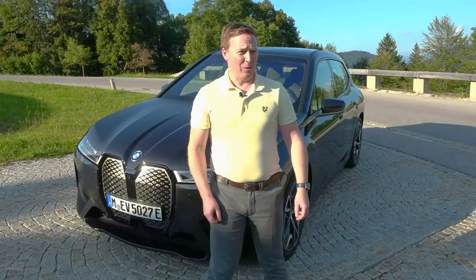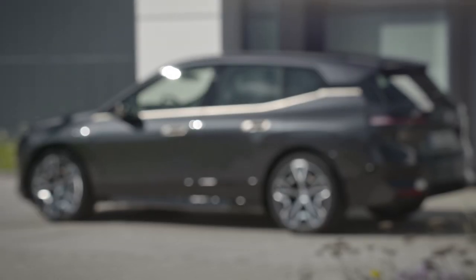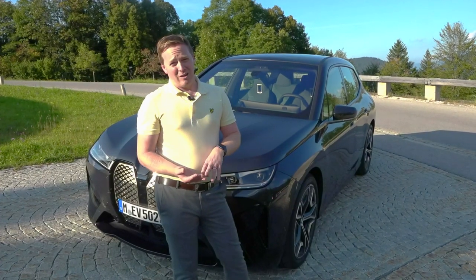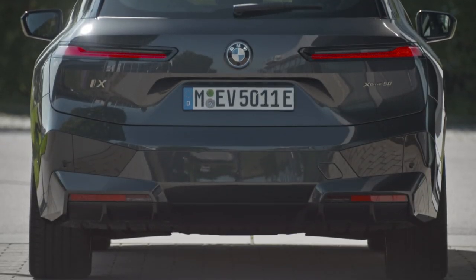There's a lot to talk about. This car is astounding on the road. It is a big, heavy SUV — about the size of the BMW X5, actually, but heavier again. Despite the fact that BMW has managed to take 50 kilograms out of the body weight, the battery is 500 kilograms, so it's well over two tonnes.